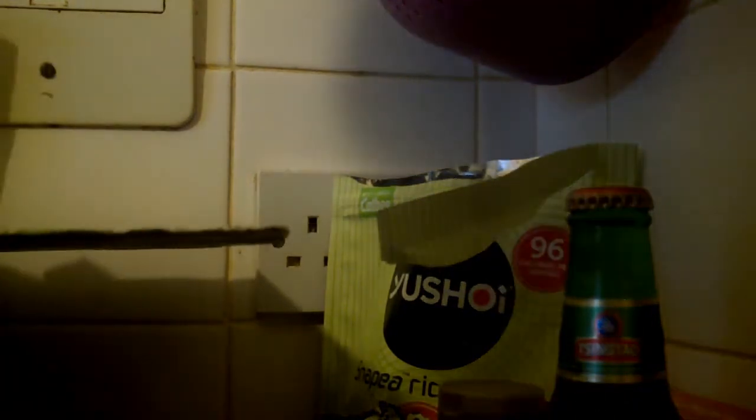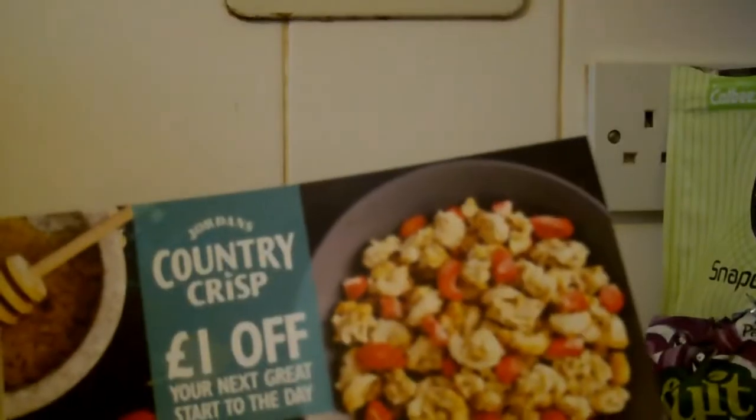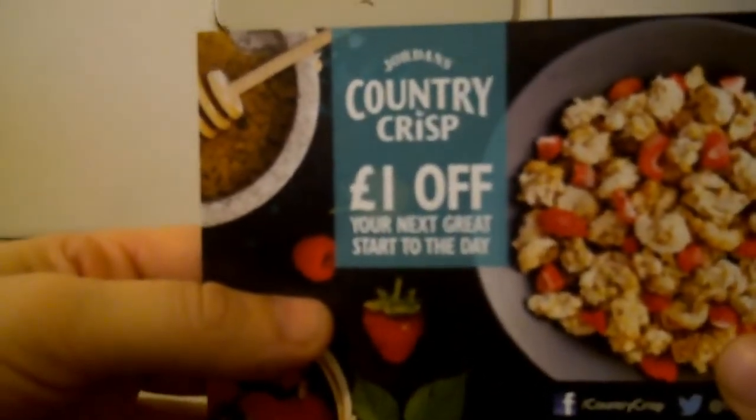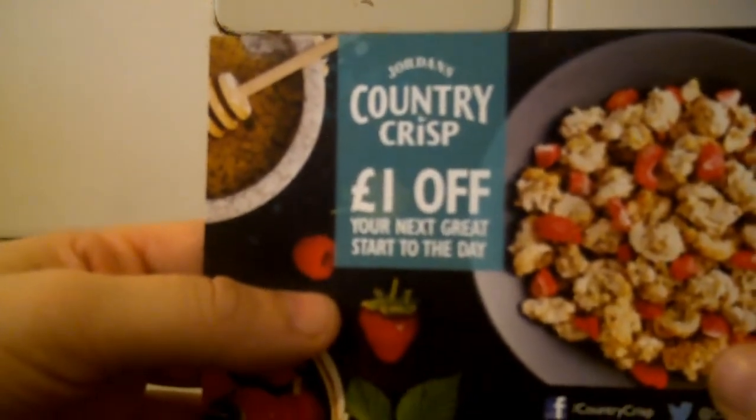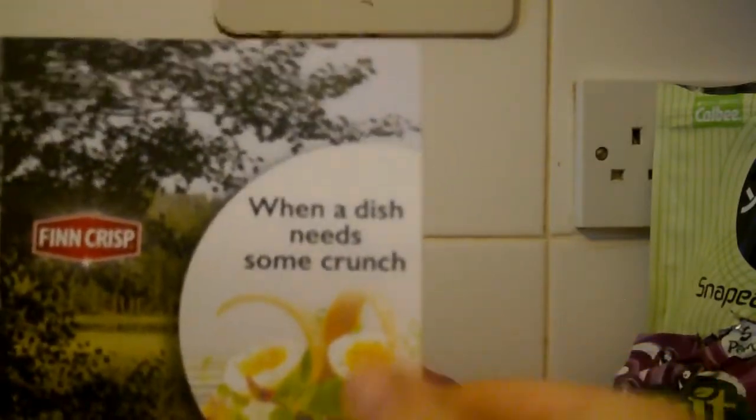I think that's everything in the actual box. Now the leaflets — first leaflet is a pound off your next Jordan's Country Crisp, a little coupon. Next leaflet is about these crispbreads.